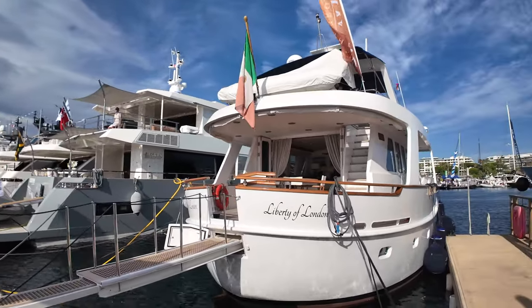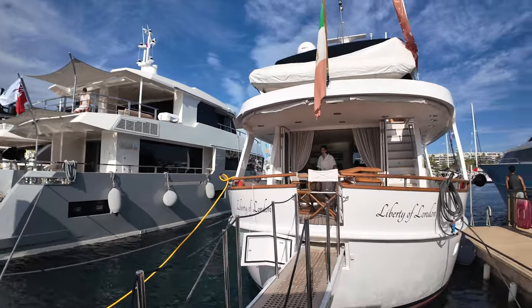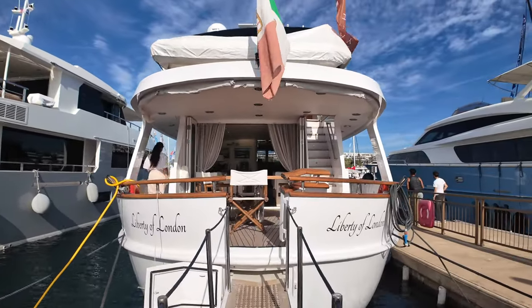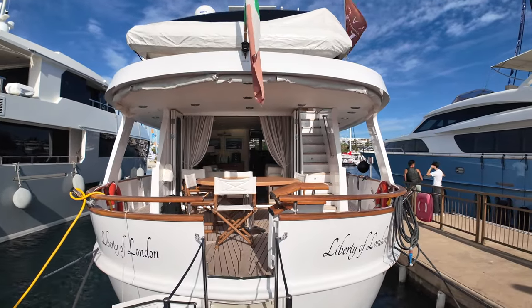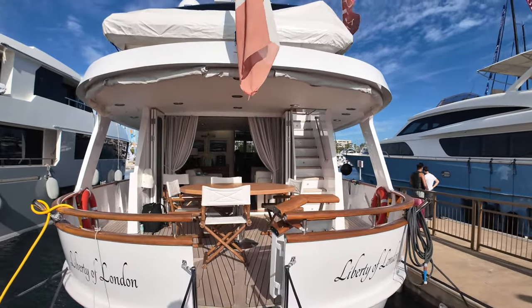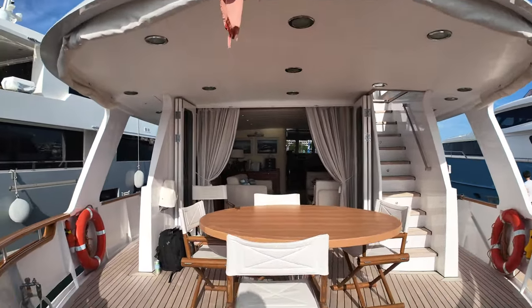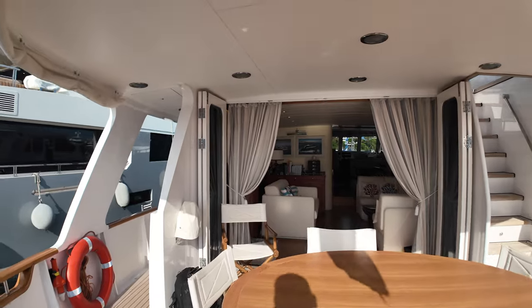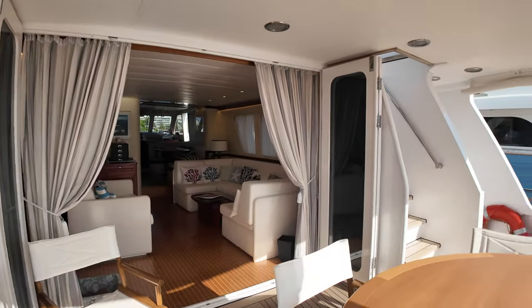The first thing you'll notice is the canoe stern on this boat. One of the benefits of having a canoe stern is that it gives you better sea keeping in following seas, which is a feature that a lot of people who love these explorer yachts really do appreciate. Let's board the boat into the cockpit via the passerelle, which is amidships on this boat.